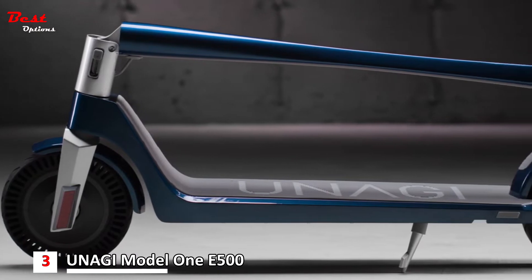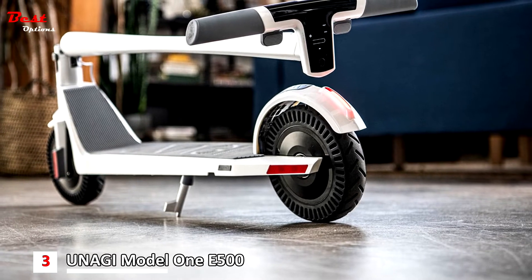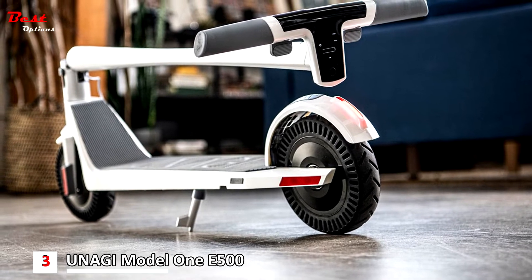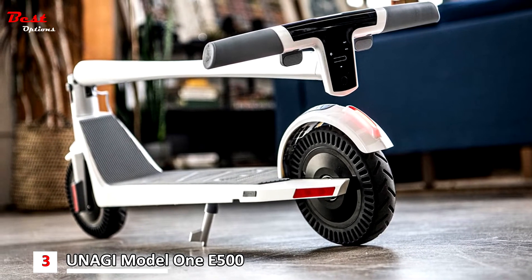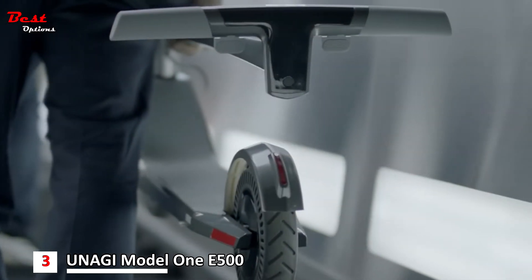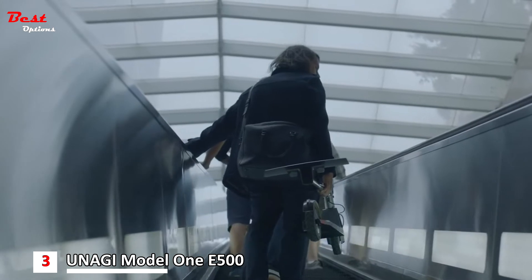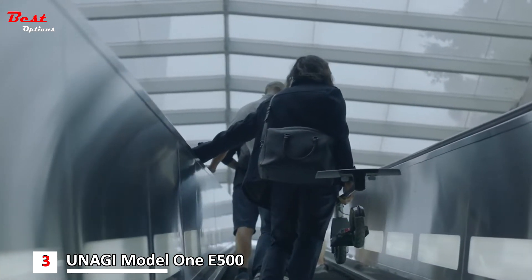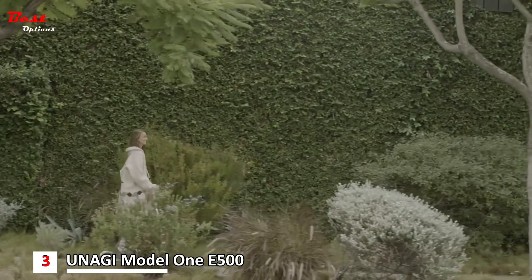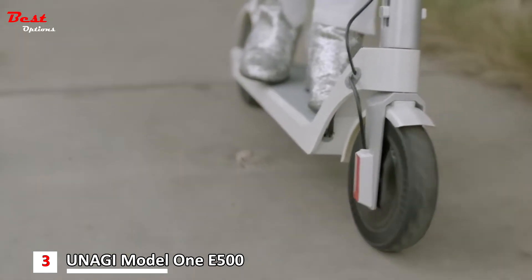This electric scooter clocks in at only 26.5 pounds, compared to the 30-plus pound weight of other models on this list, so it's a great choice if you plan to carry it up a flight or more of stairs. The E500 features a 500-watt battery, so you can ride up 15-degree slopes with ease, and dual-electronic anti-lock brakes to stop quickly and safely. The Unagi can reach up to 20 miles per hour when unlocked, with a max range of 15 miles, depending on load.